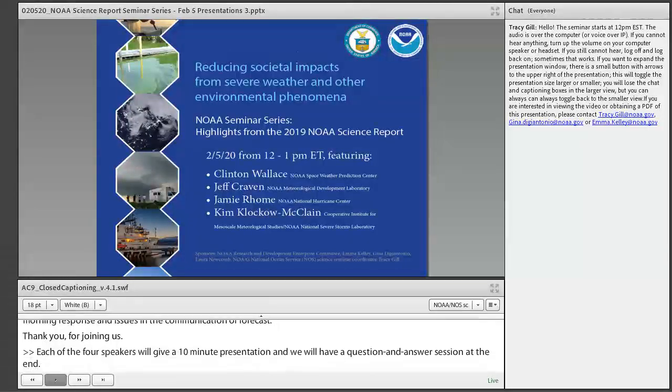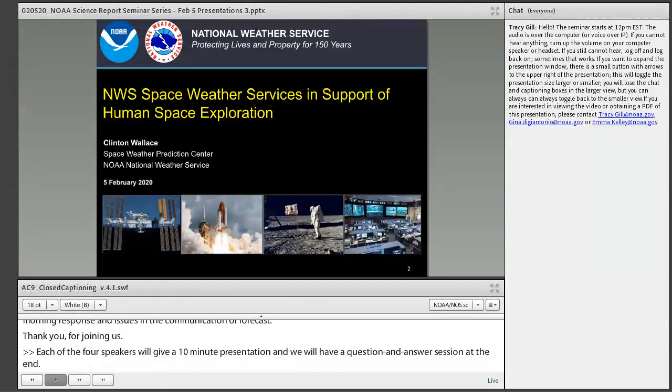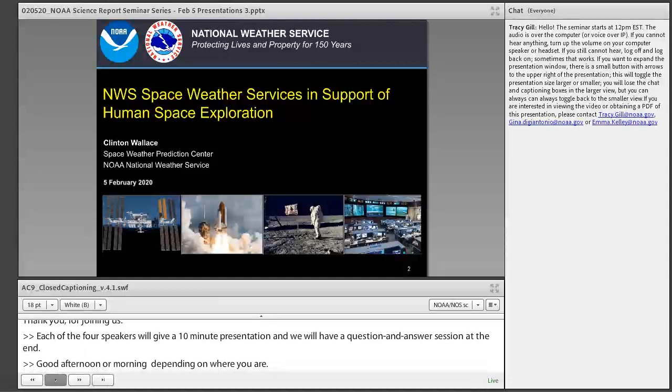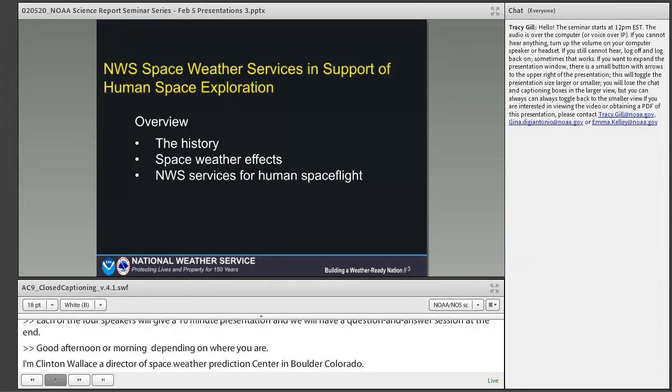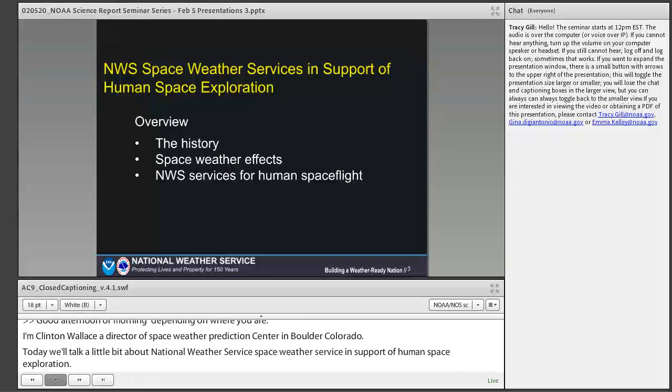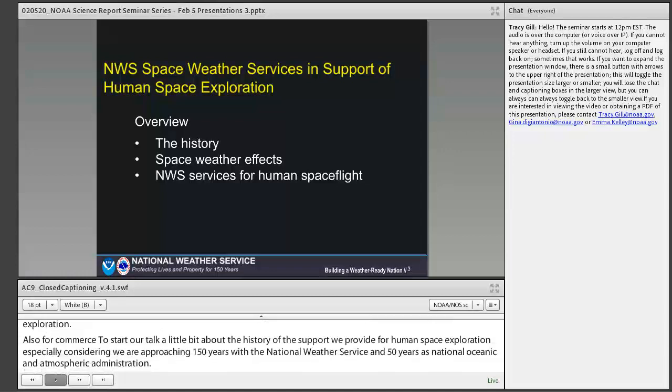Good afternoon or morning, depending on where you're at. I'm Clinton Wallace, the director of the Space Weather Prediction Center in Boulder, Colorado. Today I'll talk about the National Weather Service's Space Weather Service's support for human space exploration and for commerce. I'll discuss the history of the support we've provided, especially considering we're approaching our 150th anniversary with the National Weather Service and 50 years as NOAA.